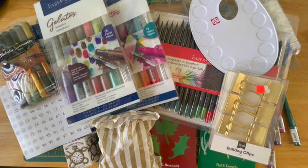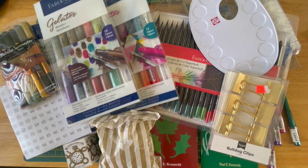Hi everyone, welcome back to the Colouring Zone, my name is Lena. This is my July haul video.